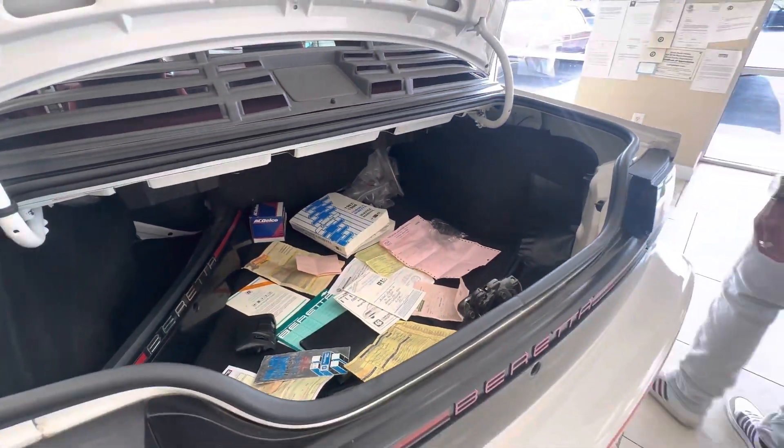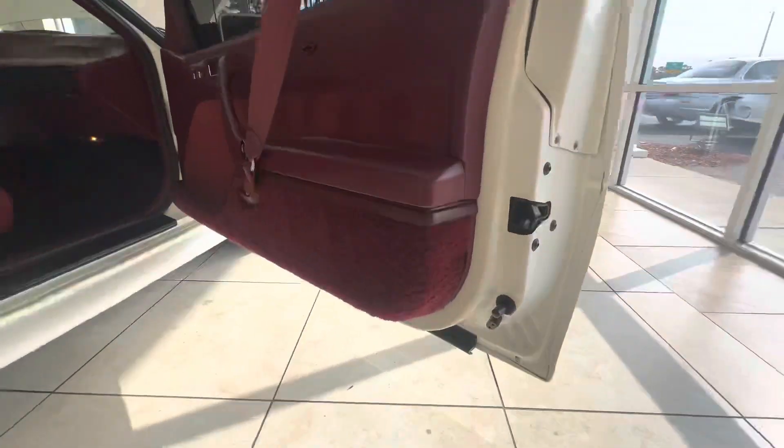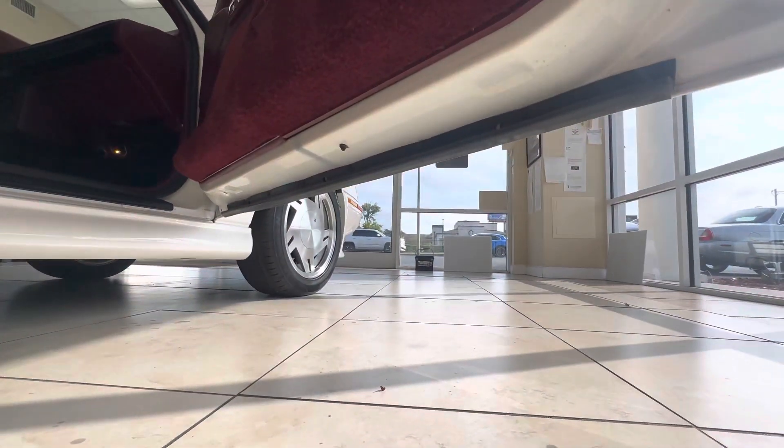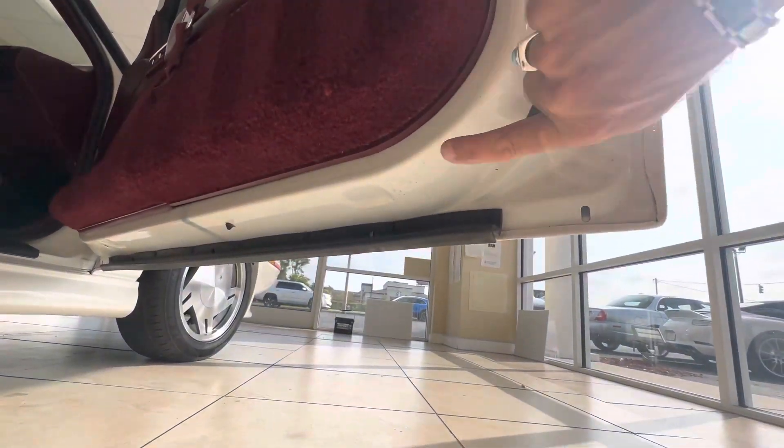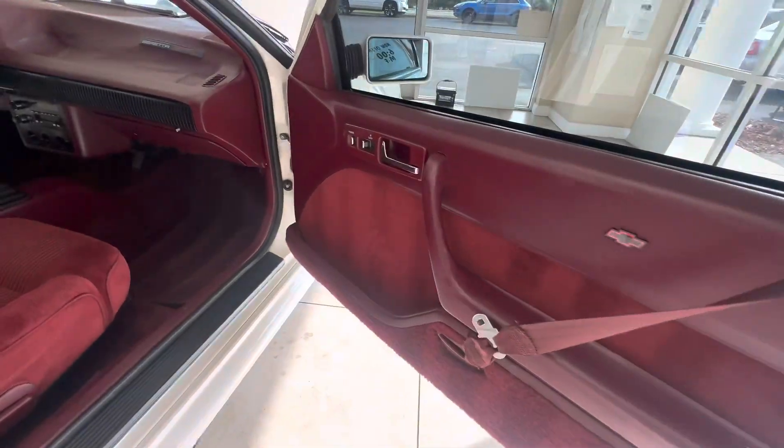Coming around to the passenger side — look at the bottom of the doors there. I don't do rusty cars. See how nice the bottom of the flat part of the door is? Look at this side — very pristine.